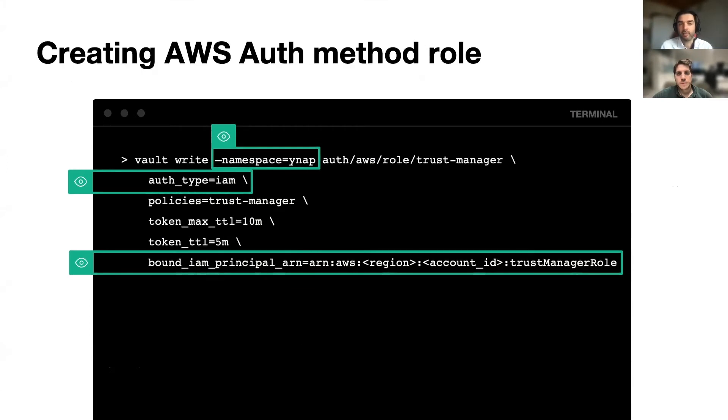We rely on the AWS auth method, providing access in the YNAP namespace to that IAM role — the previously described IAM role. We also decided to rely on short-lived tokens, so we don't need to renew those tokens. It's just a fire-and-forget task in Fargate.